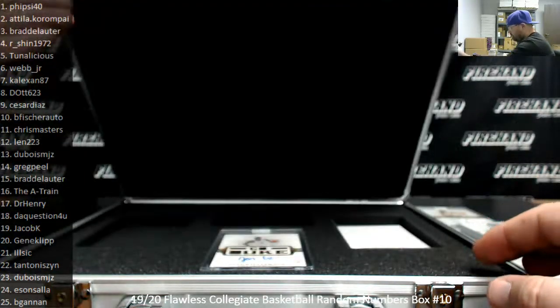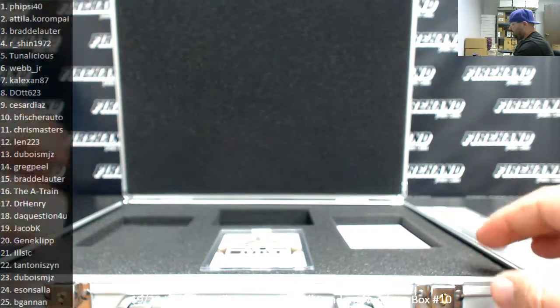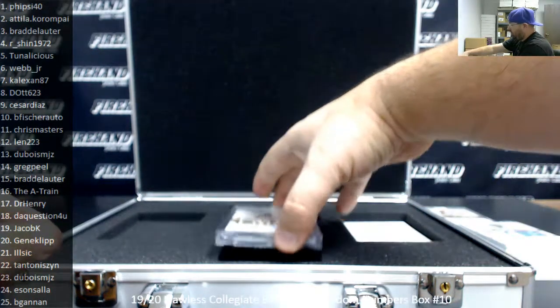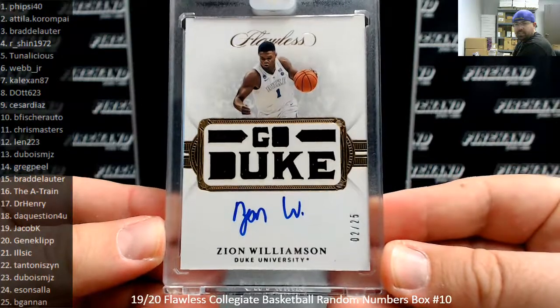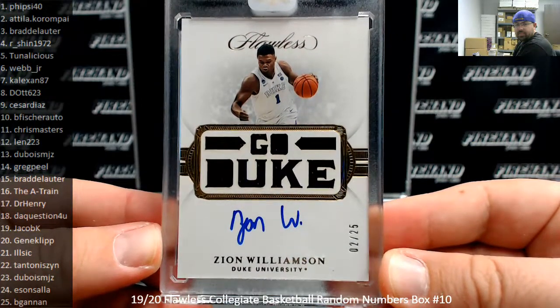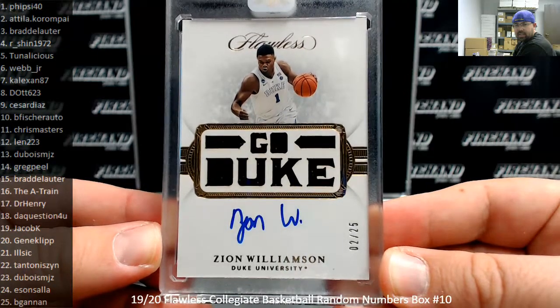Last hit — there's Zion. And the first time that we're going to duplicate a number here in this break. Number 25 — got a Slogans Auto, Go Duke. This one's number 2 of 25 going to Attila. Congrats. Attila's got the Zion coming their way. Good stuff indeed.